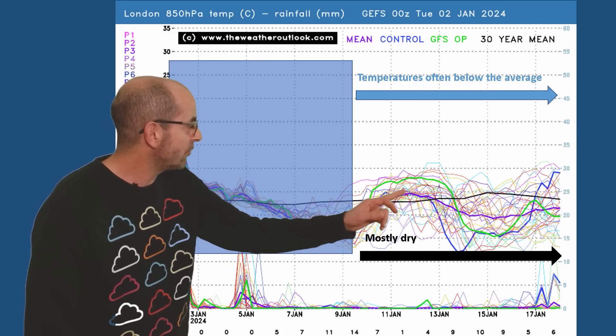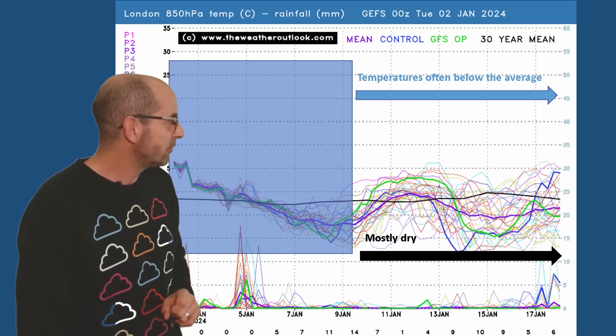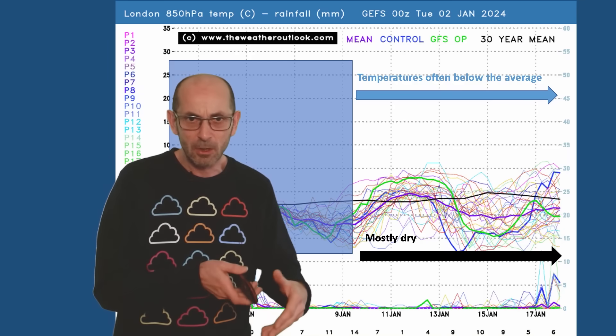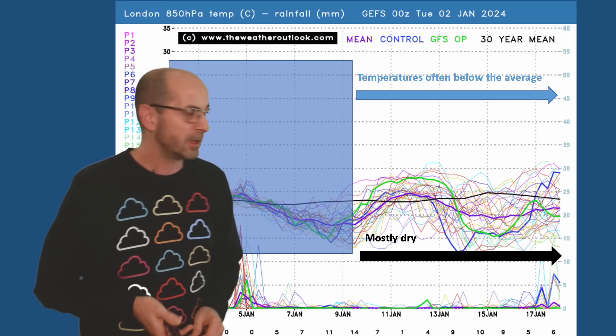Later on, though, the trend is very much downwards for the thick purple line — the ensemble mean — dropping several degrees below the 30-year average. So, cold upper air to begin with, then somewhat milder, then colder again.